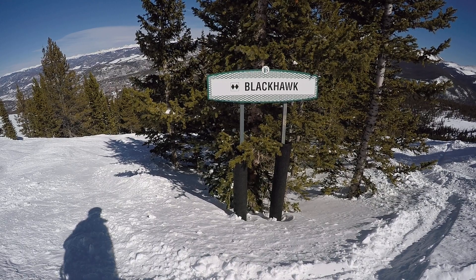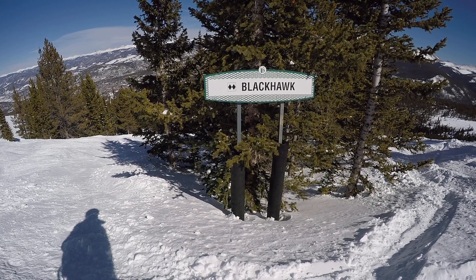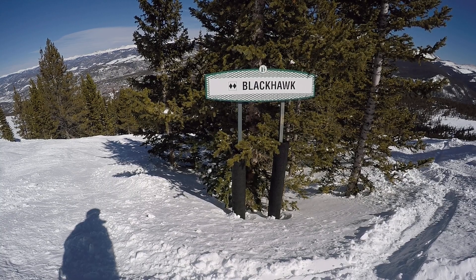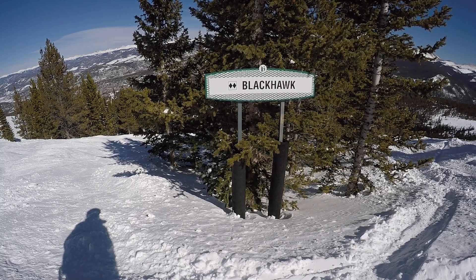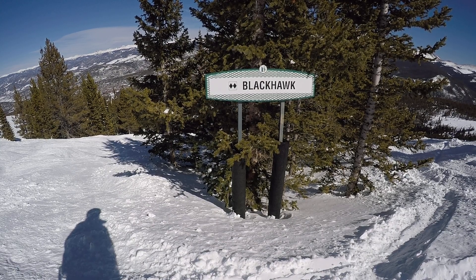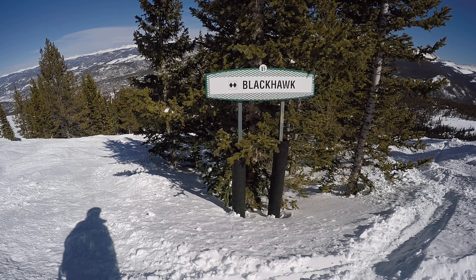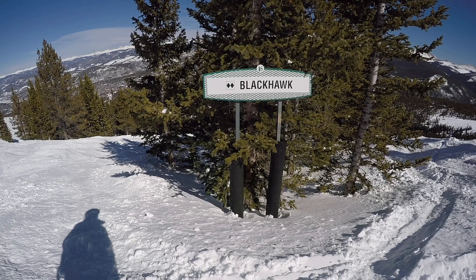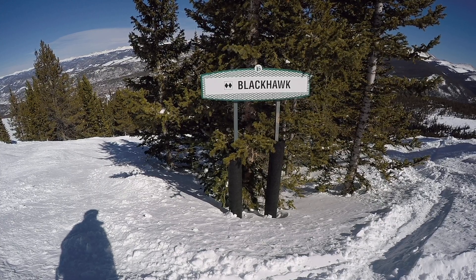Right now I'm standing up at the top of a run called Blackhawk. We could go left or right from here — we're going to go right. To get here, we took the Falcon Chair to the top of Peak 10, then skied about a hundred yards to the right — skier's right going down the hill — where you will see a sign for Mustang, Dark Rider, and Blackhawk.